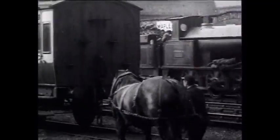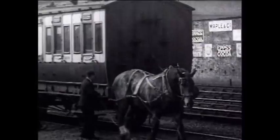An early locomotive, possibly from the sheds at Stafford, passes, and we see a horse being hitched to a third-class carriage to pull it away.